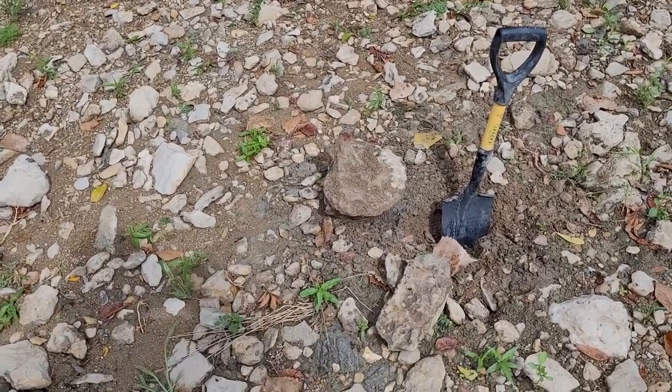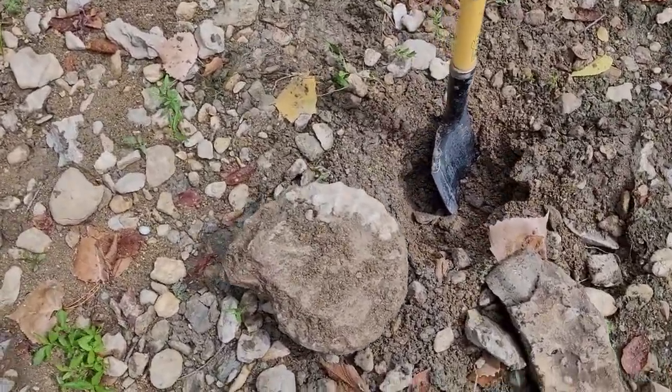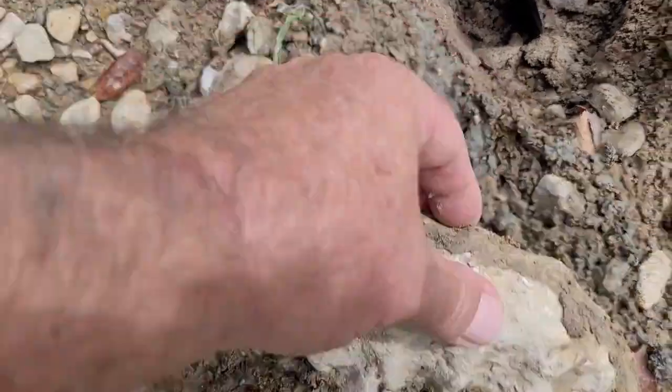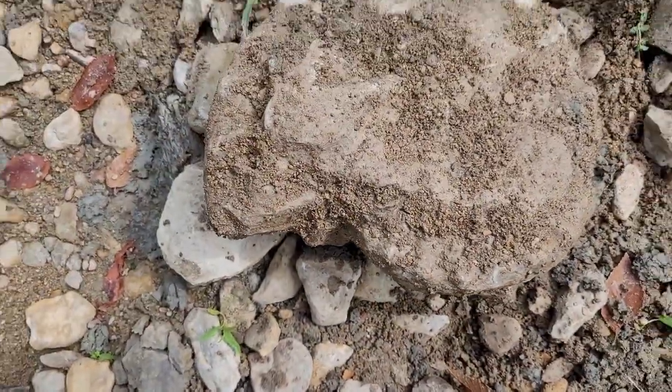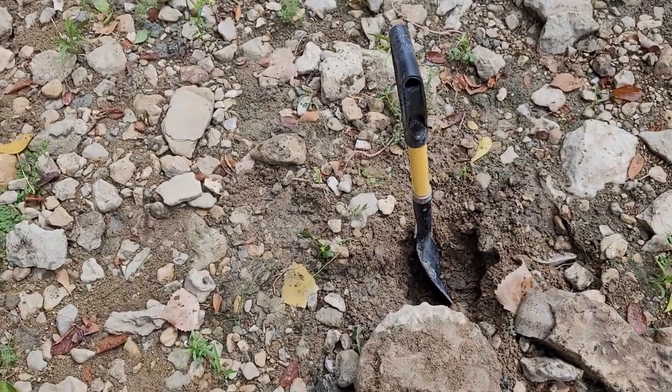Kim had a really good eye on this one — had to break out the shovel. Just this top part right here was sticking out. Hosed it off a little bit — it's complete, man. That's nice. Let's see if we can find any more. We're getting ready to head out here in a couple minutes.